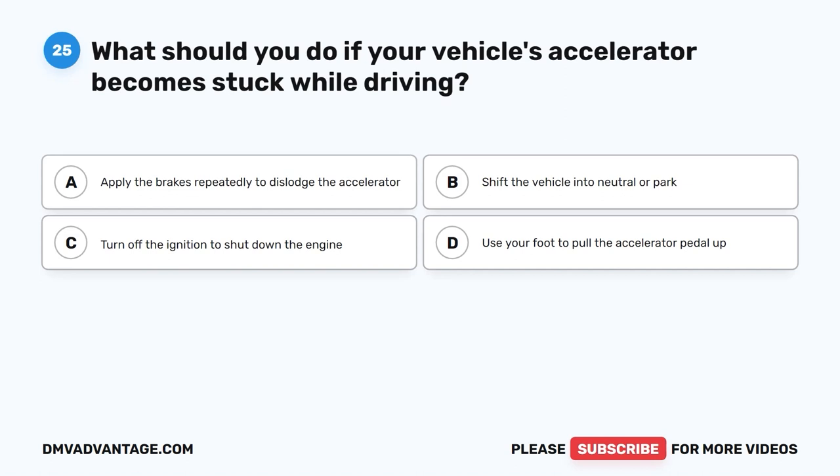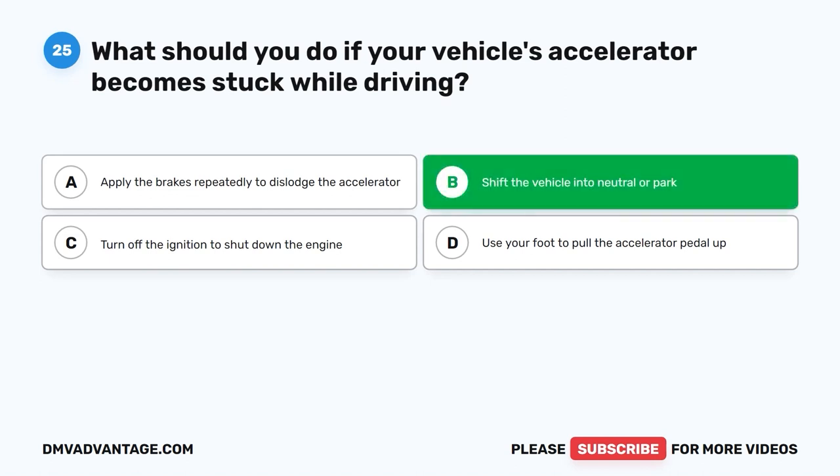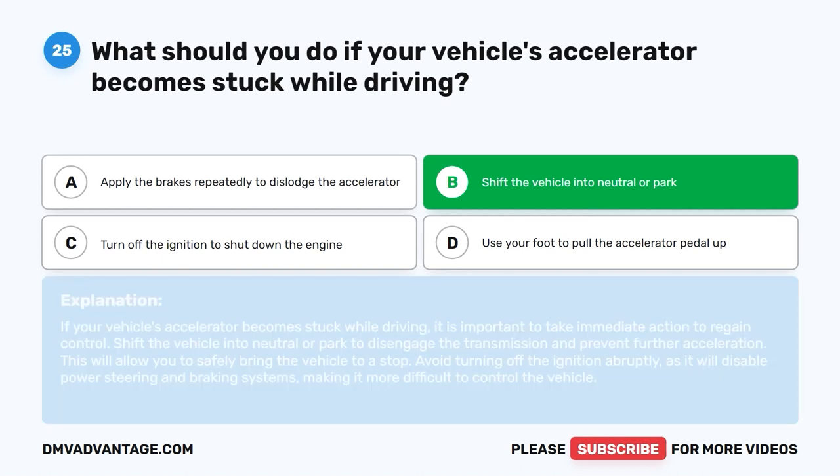The correct answer is B: Shift the vehicle into neutral or park. If your vehicle's accelerator becomes stuck while driving, it is important to take immediate action to regain control. Shift the vehicle into neutral or park to disengage the transmission and prevent further acceleration. This will allow you to safely bring the vehicle to a stop. Avoid turning off the ignition abruptly, as it will disable power steering and braking systems, making it more difficult to control the vehicle.